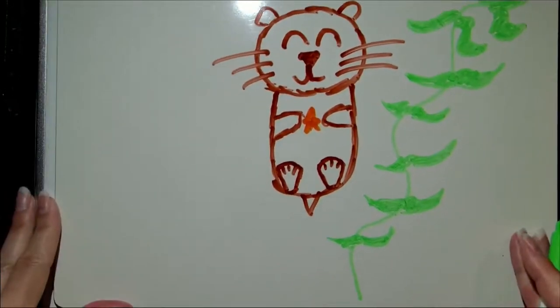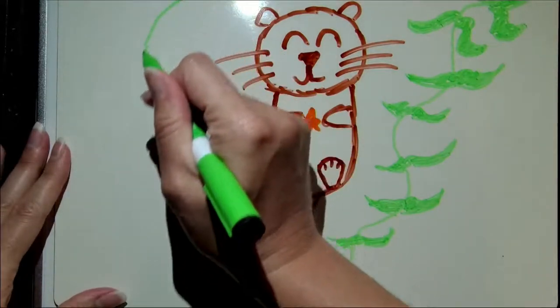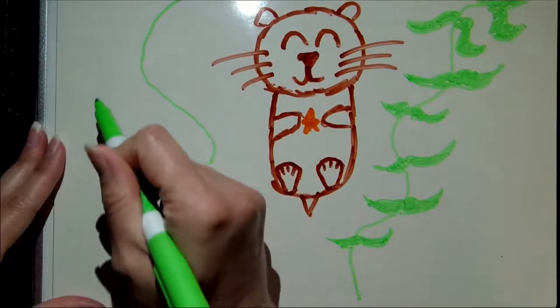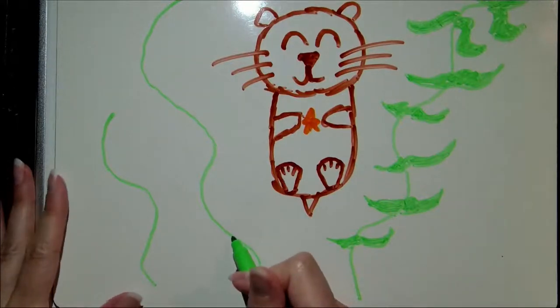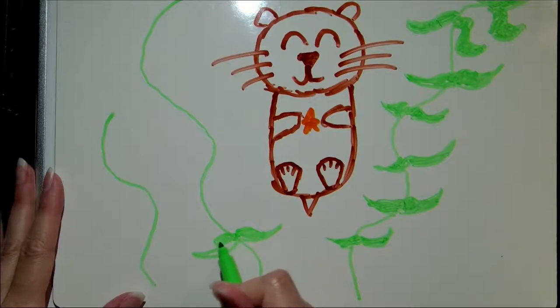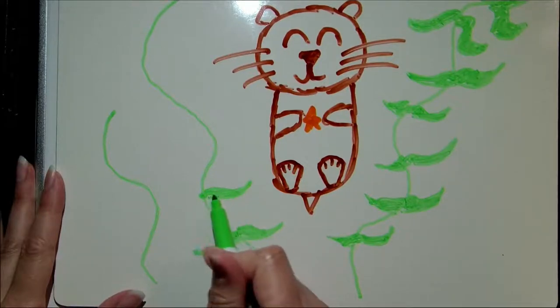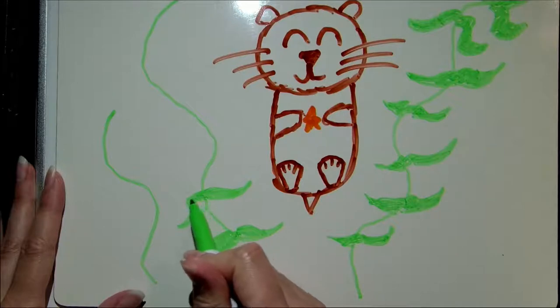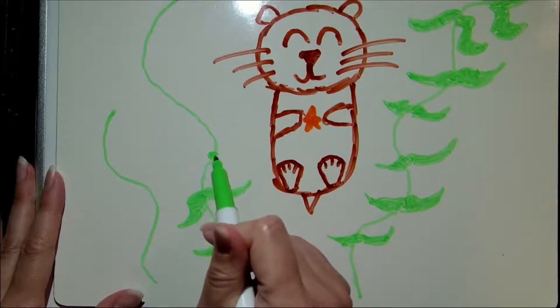I'm going to draw a couple more kelp — maybe one or two more on this side. I'll draw some more squiggles, a short one over here, and then same as before: some circles with blades of kelp attached to them. Some of my blades of kelp also look like mustaches, but that's okay.